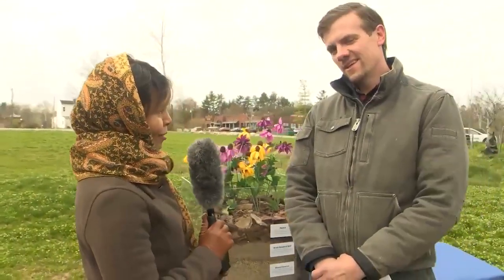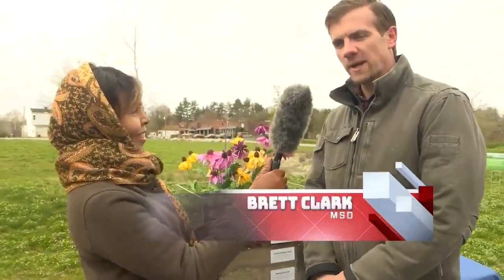Here is another great segment with MSD, who provide our safe clean waterways. Today we're going to be talking about rain gardens because it deals with the health of water streams. We're going to find out more from Mr. Brett Clark. Brett, welcome to Urban Lifestyles. Thank you. My name is Brett Clark, I'm with MSD.